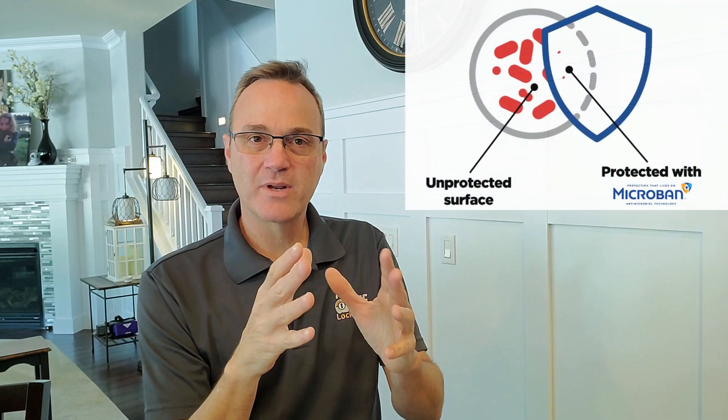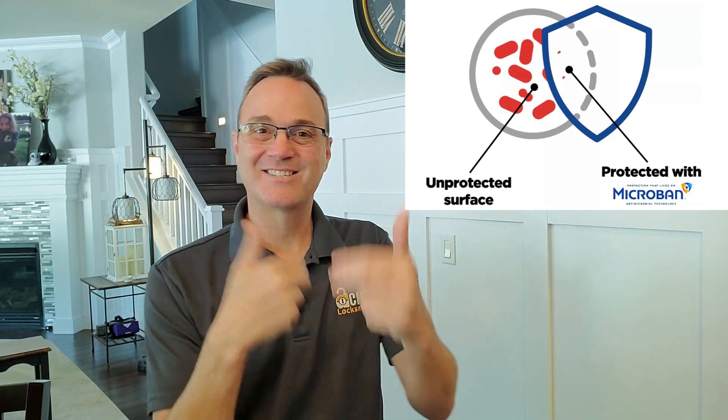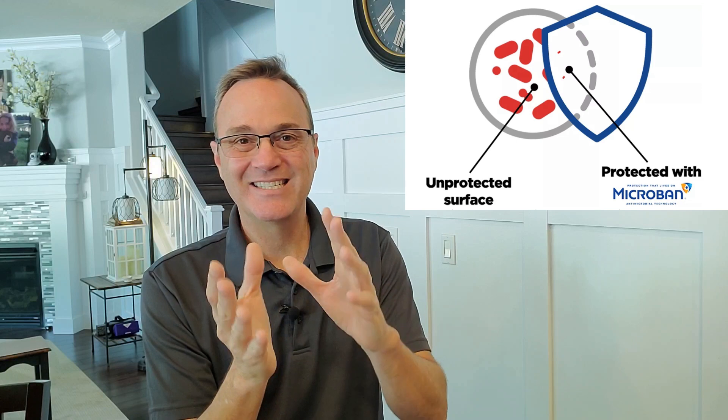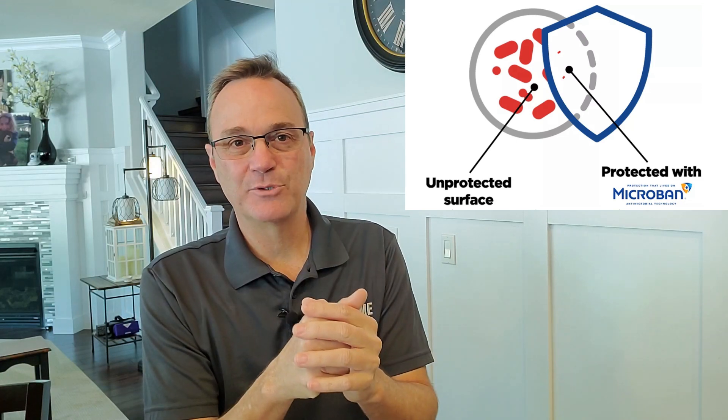How do locks kill germs? What they basically do is build into the finish, or coat the lock in, an antimicrobial surface so that germs cannot reproduce. The way germs continue to live on a surface is that they reproduce and multiply, and as the old ones die off, new ones are present to contaminate the surface. When you coat a material in an antimicrobial product, it stops that reproduction so that the germs there will quickly die off.